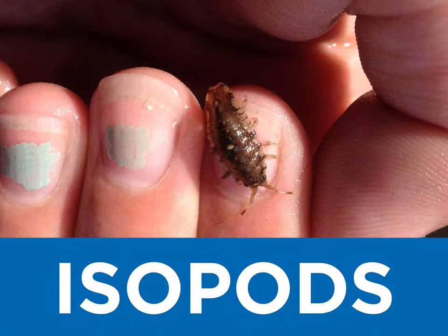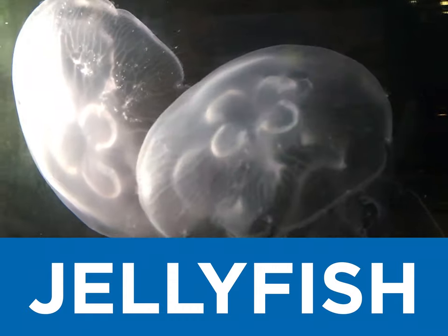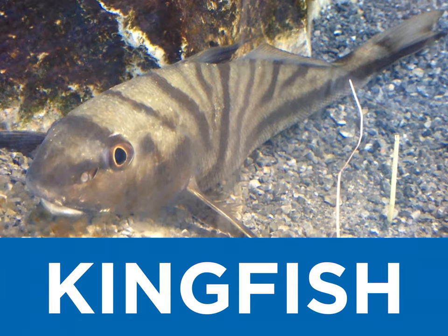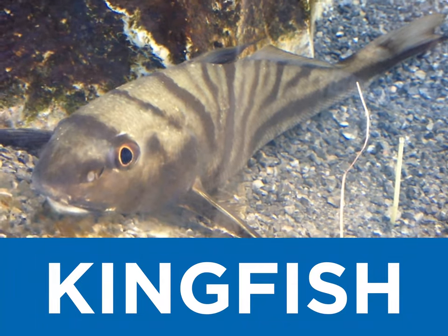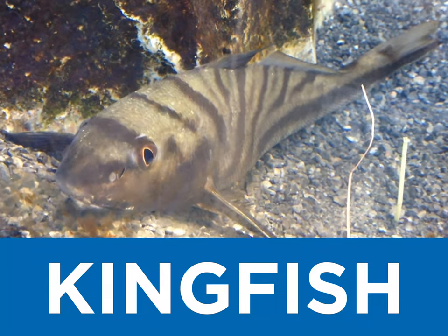I is for isopod, and J is for jellyfish, two awesome invertebrate creatures. K is for kingfish, their barbel on their chin is one of their most distinguishing features.